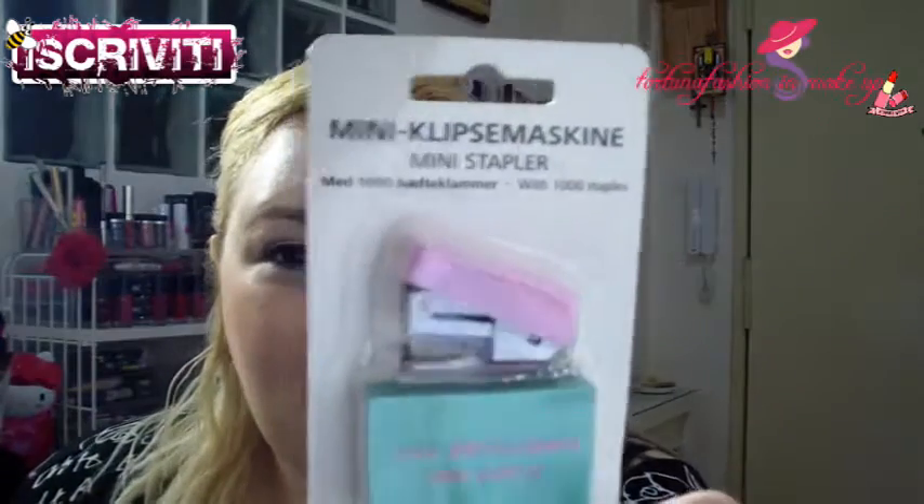Hello guys, this is a new video haul where I want to show you what I bought in the month of April. Let's start with the first part — I already mentioned in the Tiger haul, and I will leave the link in the info box. I told you that I bought a small blue Tiffany color item, and if I found it with the rose version I would buy it. I found it and bought it because I'm a fan of these colors, especially the rose and pastel colors.